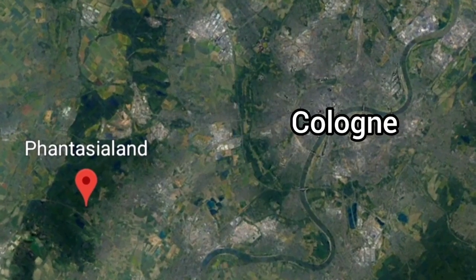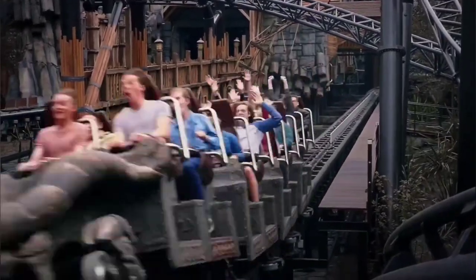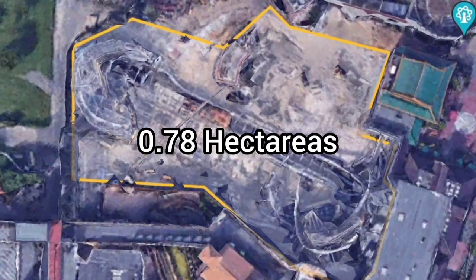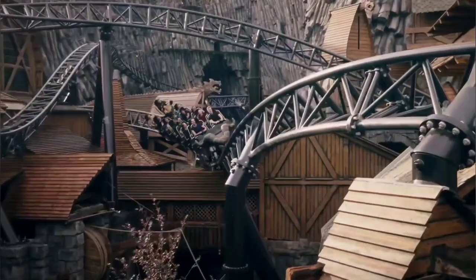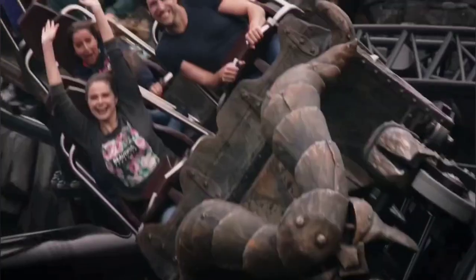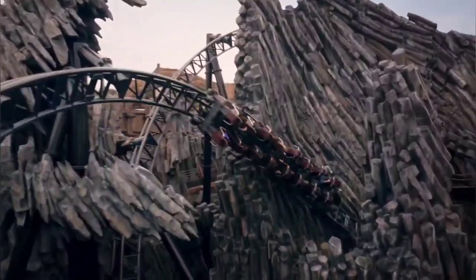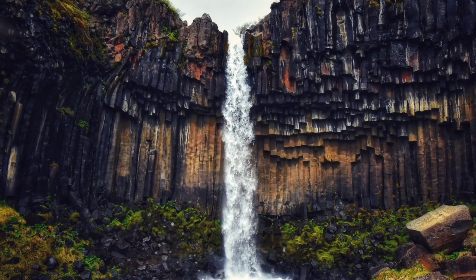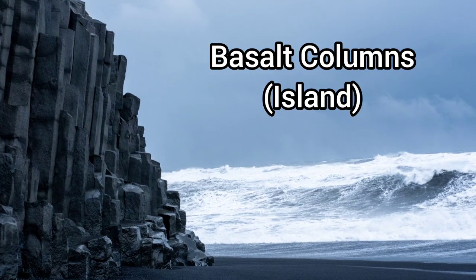Taron is located in the German theme park Fantasieland and is one of the best themed roller coasters in the world. It's densely packed into a small space of approximately 0.78 hectares. The theme area rises around it — it's in the Klugheim area, which refers to a Viking village among the rocks, rocks that resemble the basalt columns like those in Iceland.